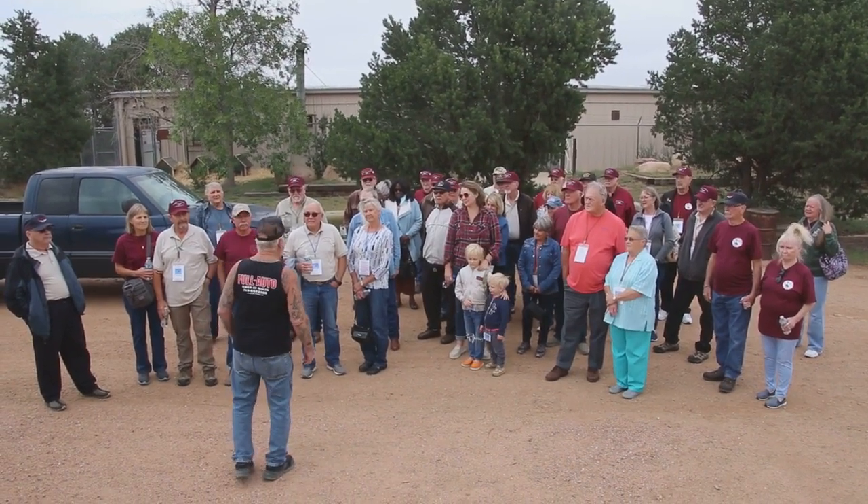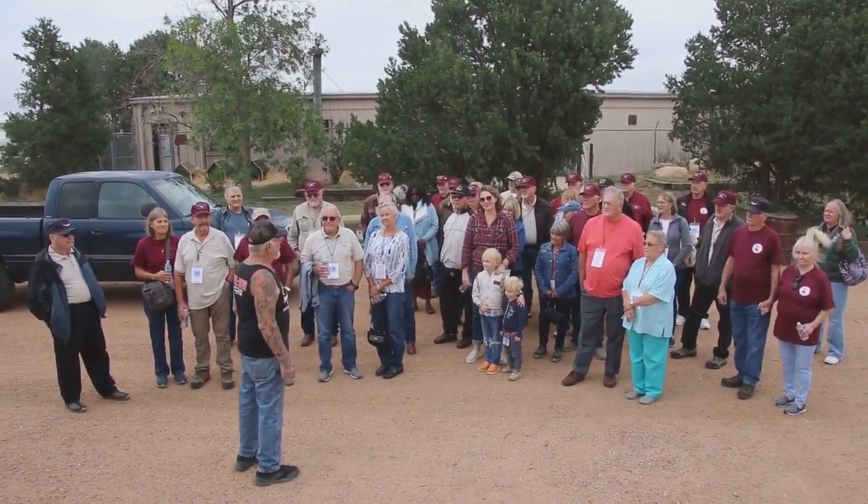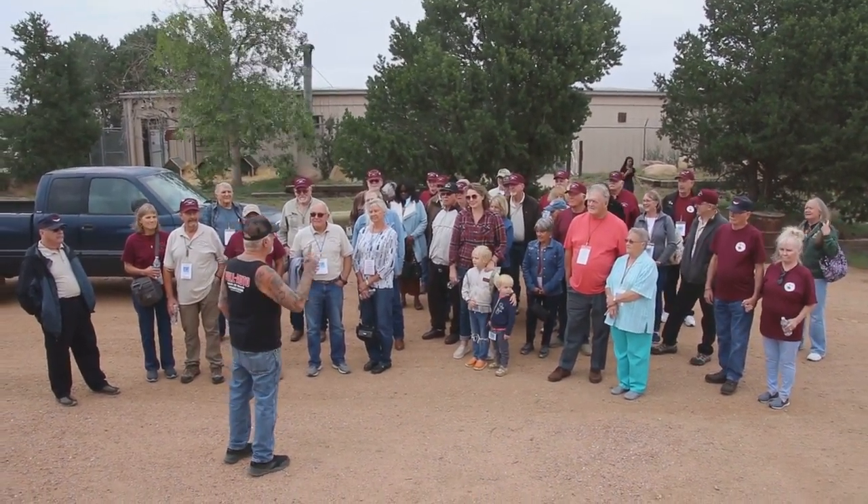I've got 45 hot rods, 108 restored gas pumps, 62 bicycles, 51 pedal cars, over 3,000 Coke bottles, 500 hubcaps — but only one girlfriend.